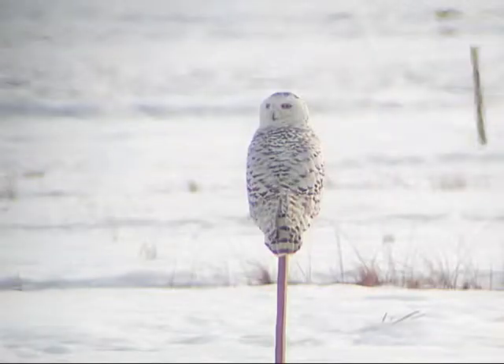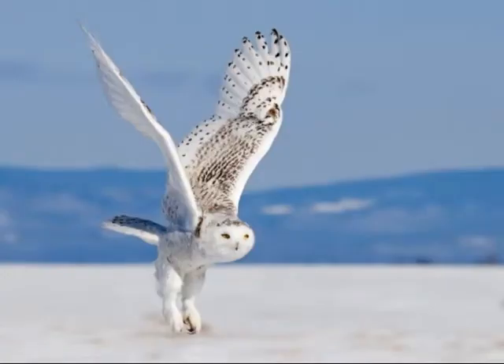The tundras of Northern America are home to only the most hearty and courageous animals. Little shelter, intense weather and a low food supply — life is slow. Yet within the frozen grassland, the snowy owl thrives. Relying on the main food source, the lemming, it only leaves the tundra for migration.